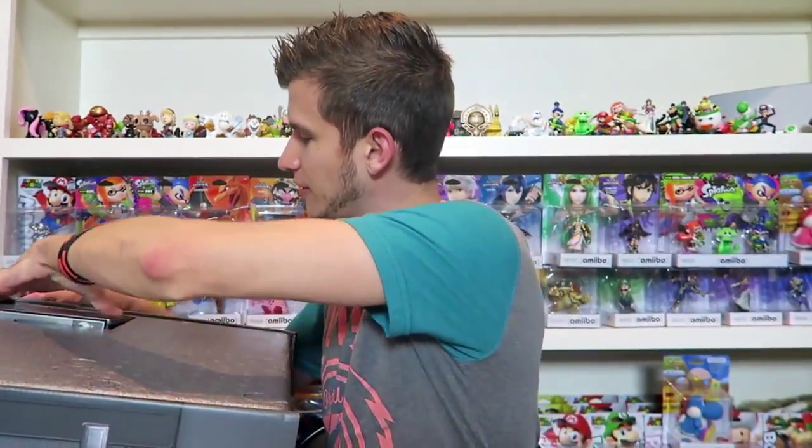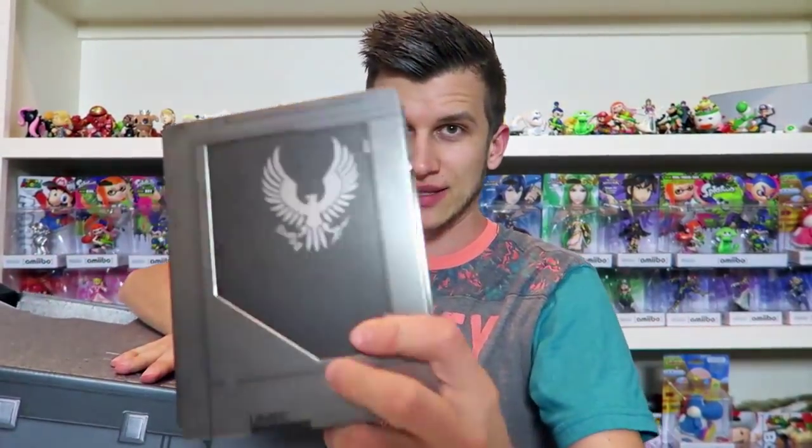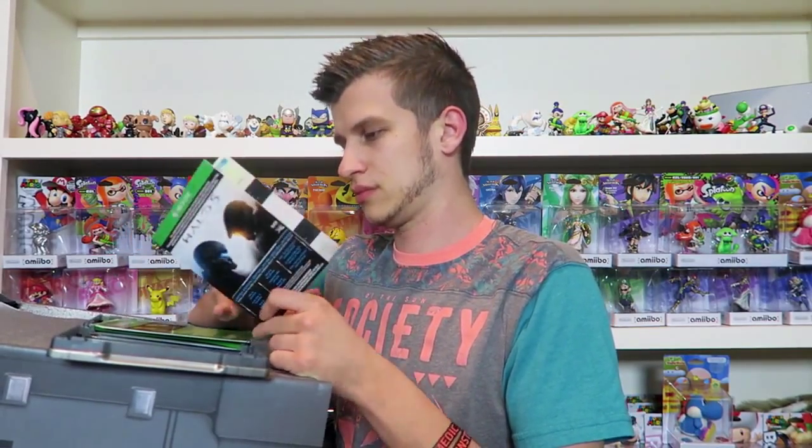Halo 5 is the realest. We've got a giant steelbook that has the UNSC insignia on it. In here there's a lot of stuff - there is the limited edition content Halo 5 Guardians content card. There's a code for Halo: The Fall of Reach animated series, a Warzone REQ bundle, and Halo 5 Guardians. I cannot show you the code, but I can show you the super sweet stuff.